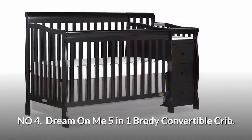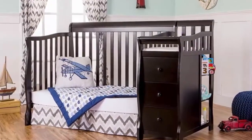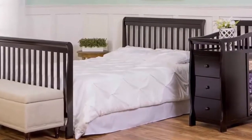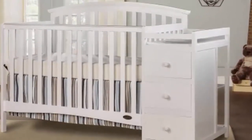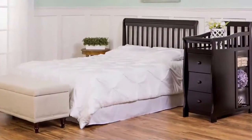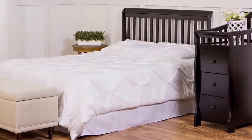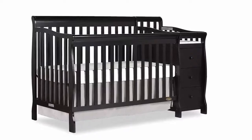Number four: Dream On Me 5-in-1 Brody convertible crib. The crib converts into a day bed and twin-size bed. Once converted to full bed, the changing table converts to a side table. It features a three-position adjustable mattress support system, and the removable changing table detaches and can be used as a standalone changing table, making this crib incredibly versatile to adapt to any nursery design.